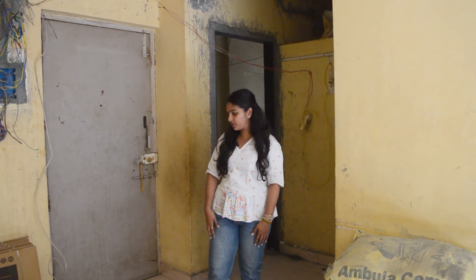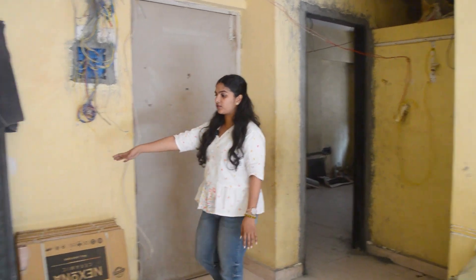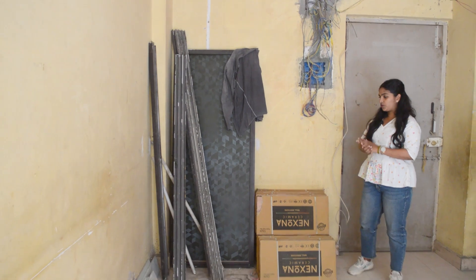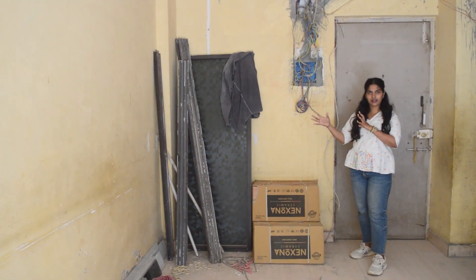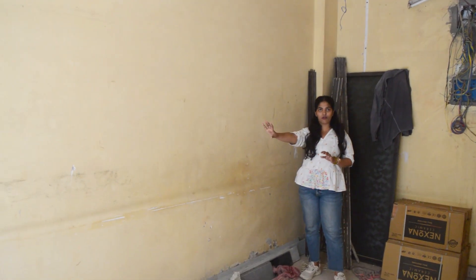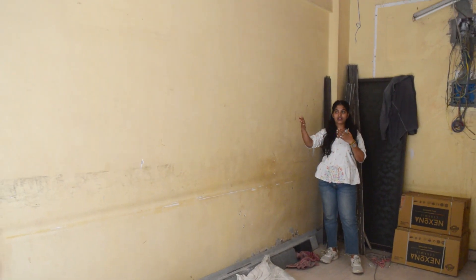Now I am in the living room. As you can see, this wall is going to be a shoe rack — a shoe rack and some accent mirror just to highlight the wall. And with that, this is the complete big wall; the complete living room's biggest wall.